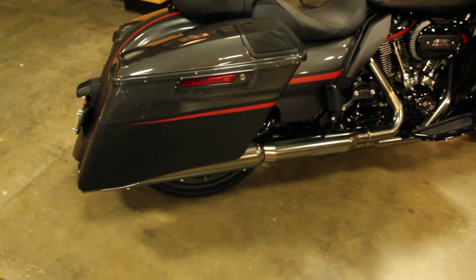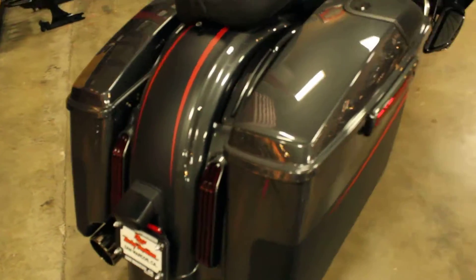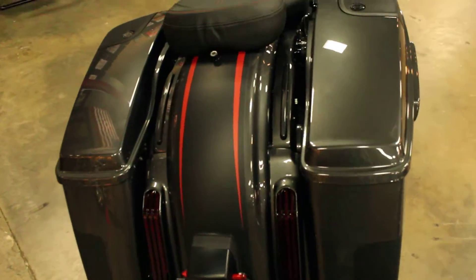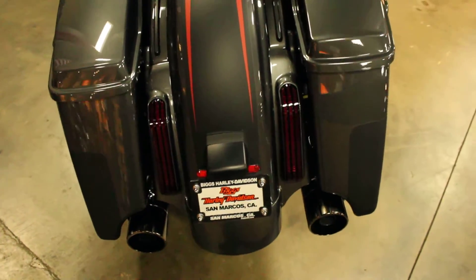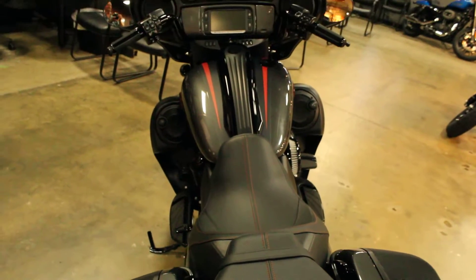In dark alloy and black denim, we have a 2018 CVO Street Glide. One of the things you notice right off the bat are the stretched bags — it comes from the factory that way — and six speakers for the stereo.